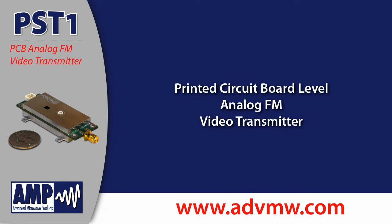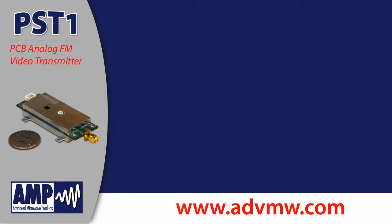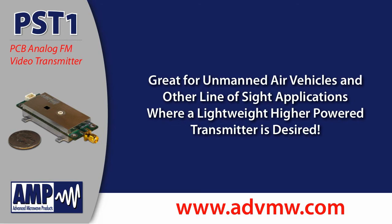Advanced Microwave Products introduces the PST-1 Print Circuit Board Level Analog FM Video Transmitter. The PST-1 is a great transmitter for unmanned air vehicles and other line-of-sight applications where a lightweight, higher power transmitter is desired.